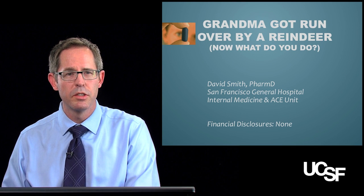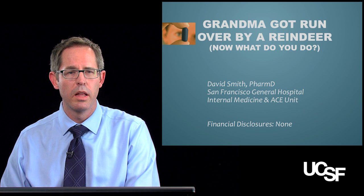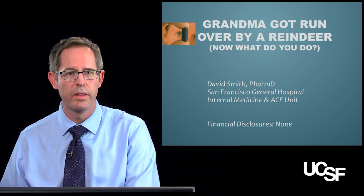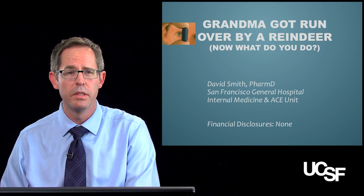We're here to talk about your geriatric patients, specifically grandma. This is the first of four online modules that you should be taking for the course, and there's also a course syllabus attached to it. If you have a second to print it out and have it handy, it'll probably help you through all of these modules.